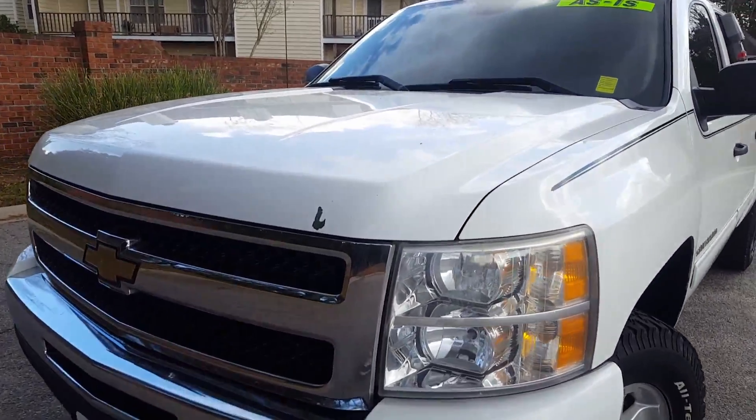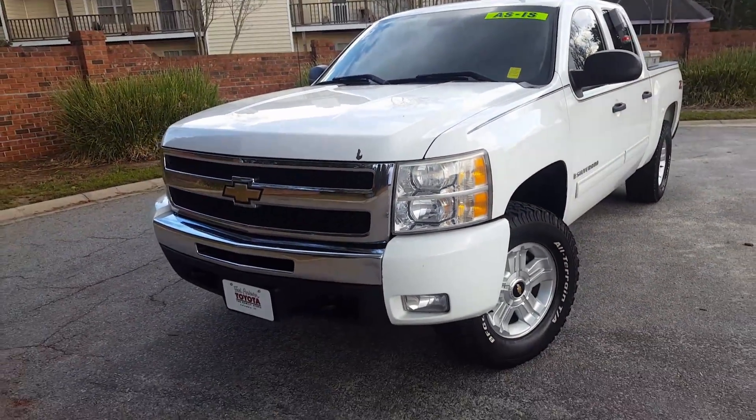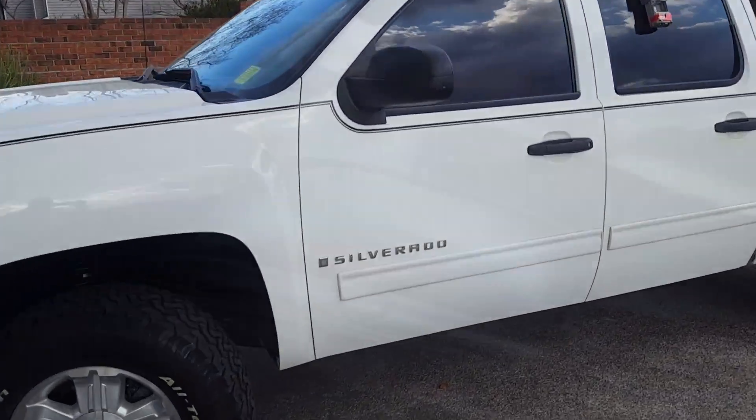Only one small blemish right up here. It'll be easily fixed with some touch-up paint. We're selling it as-is in order to keep the cost down. It rides out good.